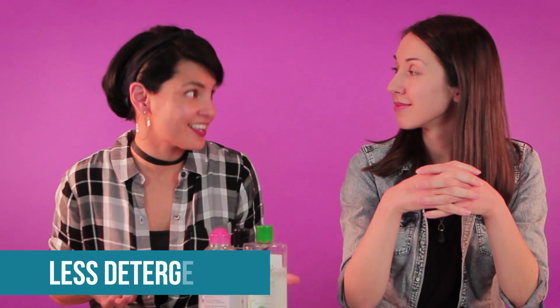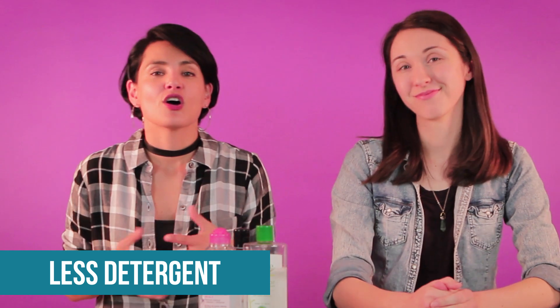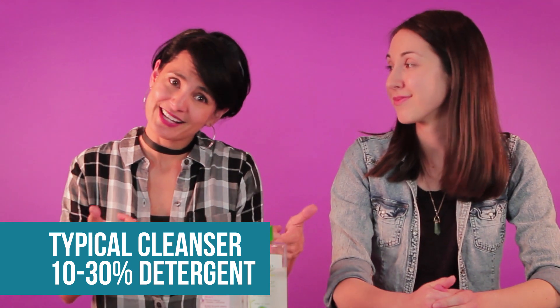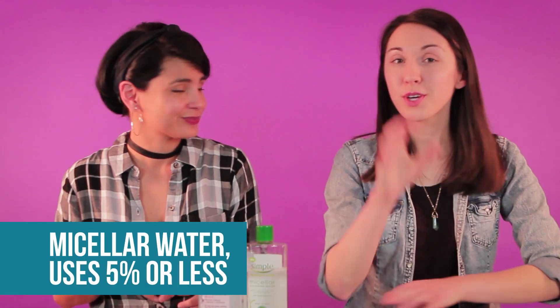Makes sense. Another thing is that they use less detergent. A typical cleansing formulation is going to have anywhere from 10 to 30% detergent, but micellar water uses a lot less — around 5%. So if you combine having a milder detergent with having less of it, this is why you can leave the product on your face without irritation. Exactly.